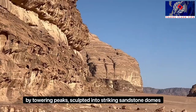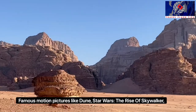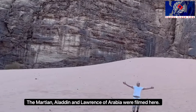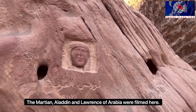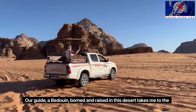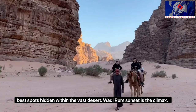Famous motion pictures like Dune, Star Wars: The Rise of Skywalker, The Martian, Aladdin, and Lawrence of Arabia were filmed here. Our guide, a Bedouin born and raised in this desert, takes me to the best spots hidden within the vast desert.